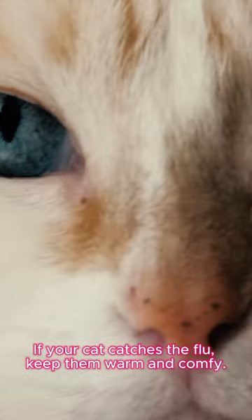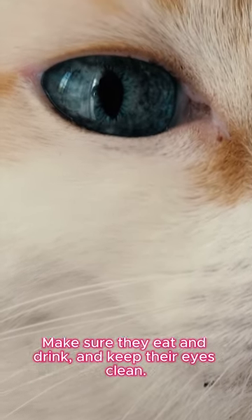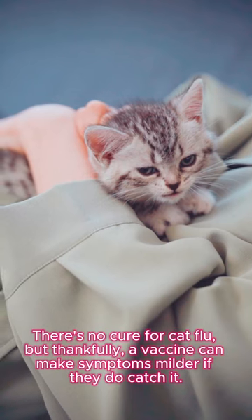If your cat catches the flu, keep them warm and comfy. Make sure they eat and drink and keep their eyes clean. There's no cure for cat flu, but thankfully a vaccine can make symptoms milder if they do catch it.